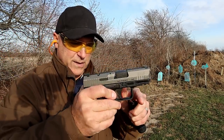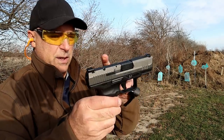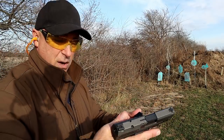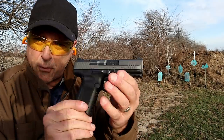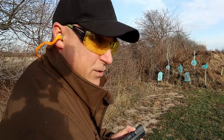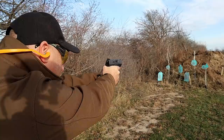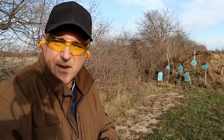It has front serrations, serrated metal rear sights, and a dot in the front. It's a fully ambidextrous gun — both the slide stop and magazine release can be switched over. The slide stop is ambidextrous. It breaks down really easy and comes with a holster. The MSRP is $440, and people were picking this up for around $370 when it was first released about a year ago.